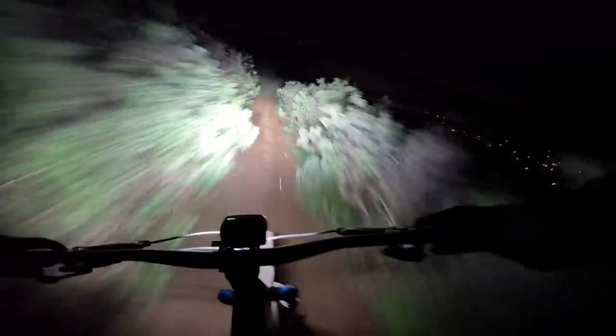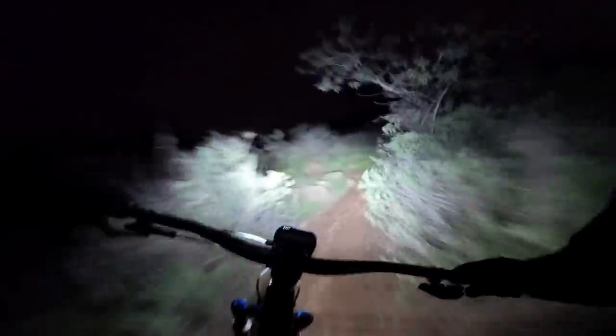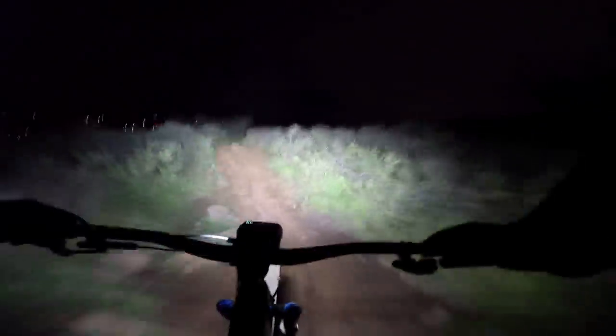Overall, we don't know if there's a better light combo on the market than Outbound's Evo Downhill Package. Between the light quality, battery life, and solid mounts, you will be hard-pressed to find better performing lights that will so significantly enhance the quality of your night rides. The price tag isn't cheap, but can you really put a value on being able to see?